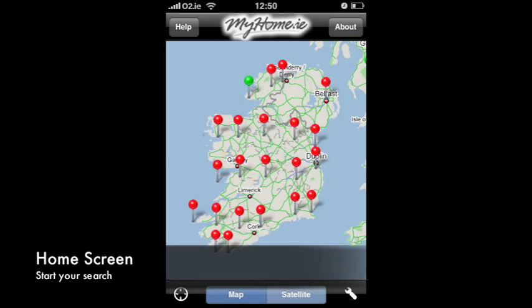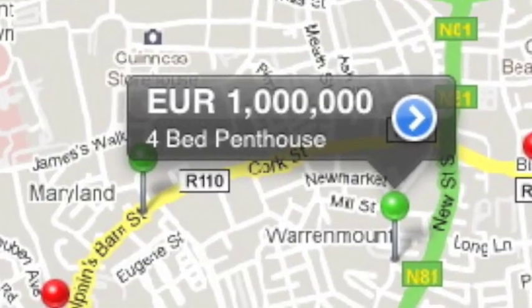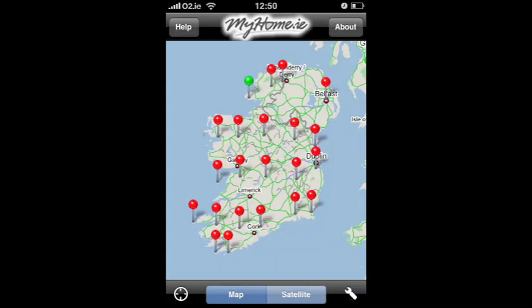Now let's look at the app. On the home screen, you can start your property search by tapping on one of the red county pins. The red pins will help zoom down to individual houses for sale. You can zoom in and out of the map just as easy as Google Maps by pinching in and out on the screen.